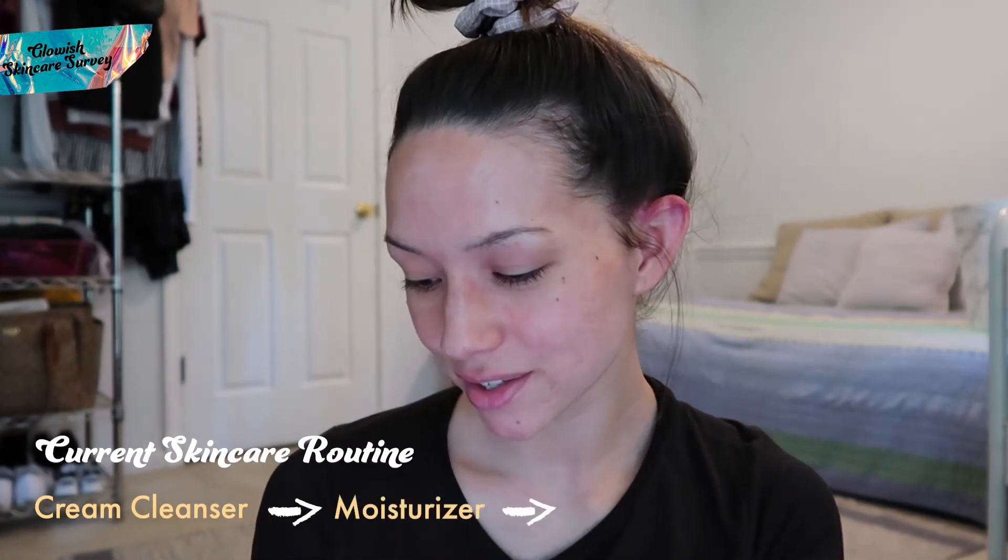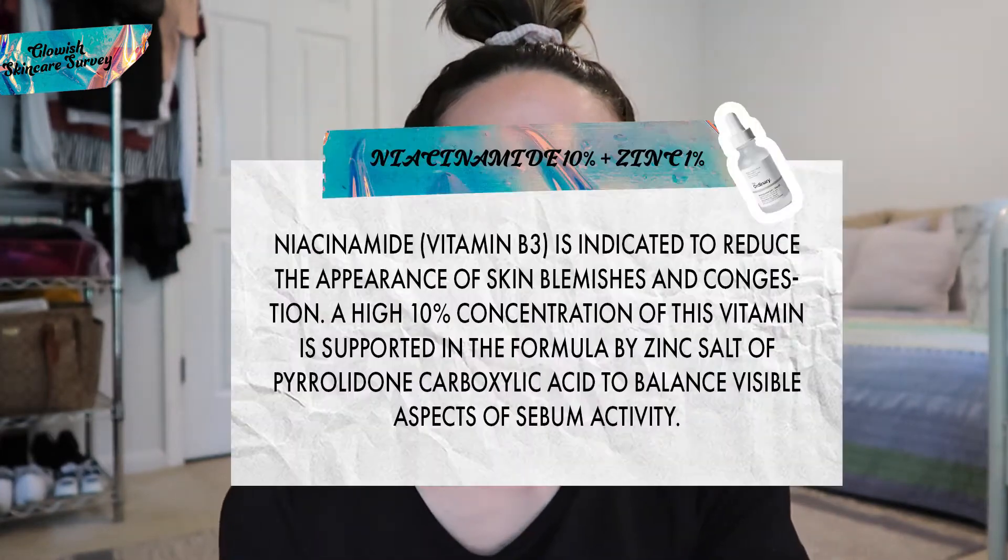Right now my normal skincare routine includes a cream cleanser, a moisturizer, a toner, and a sunscreen. Adding in niacinamide and zinc has really helped control my oiliness - one of the main things it does is control sebum production. So if there's something else we could incorporate, that would be helpful. Also incorporating that peel from The Ordinary has made a huge difference, so I'd like to either keep that in my routine or replace it with something more beneficial.